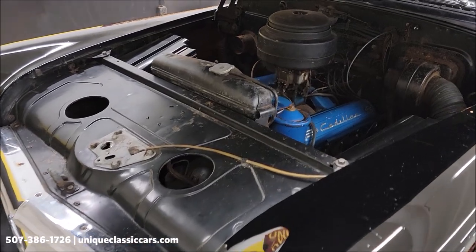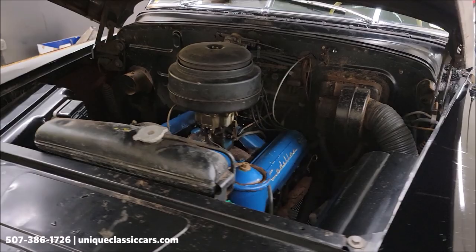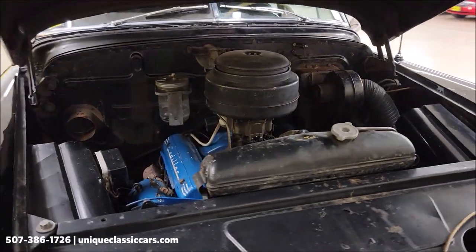Pretty stock-looking engine bay. Single carb V8 331.